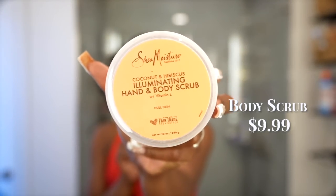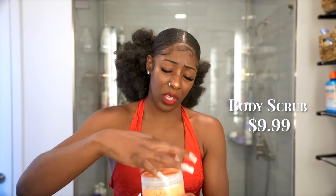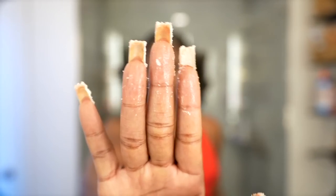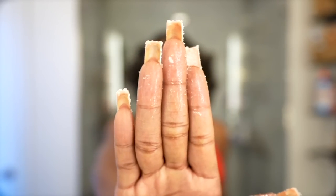On a more resourceful side, I've been obsessed with the Shea Moisture Coconut and Hibiscus Illuminating Head and Body Scrub, picked up from Target. I'm almost out and need more — I've been trying to save it. It gives a slight glow and a smoother texture on my skin, and I use it on both my hands and full body.